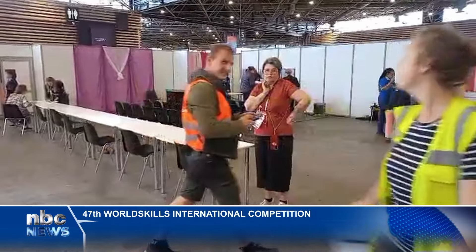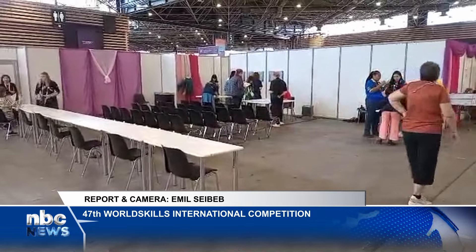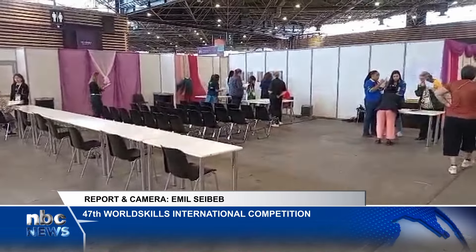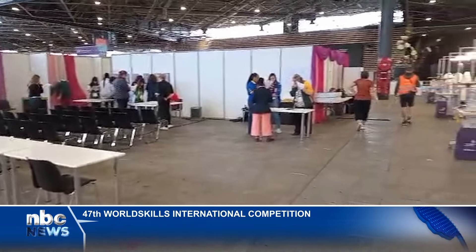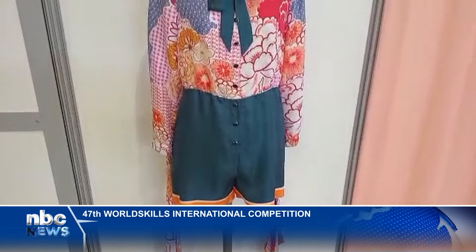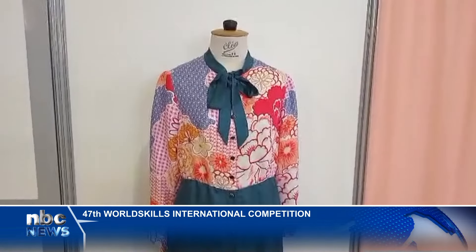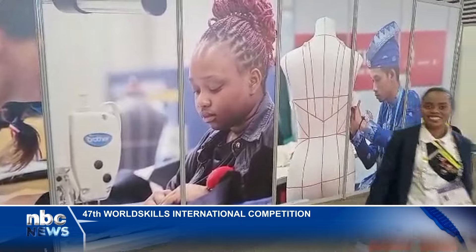Namibia hosted its national skills competition last year, and the winners at that competition have been chosen to represent the country at WorldSkills International, this year hosted in France. Fashion technology is one of the skills being displayed, and Beata Shinana from Namibia is an expert in this field.